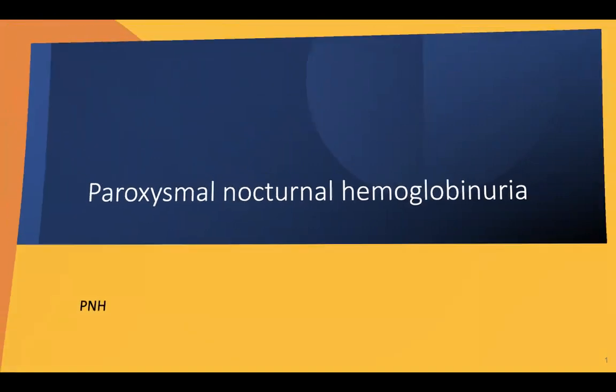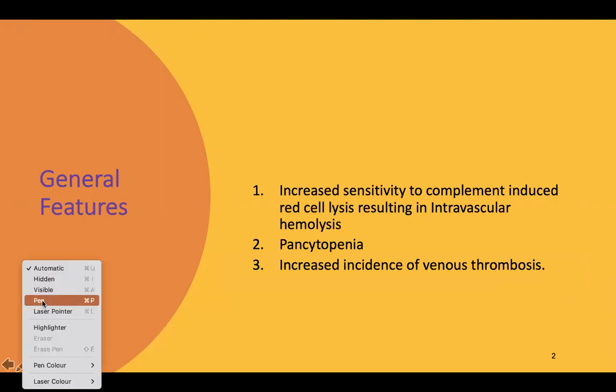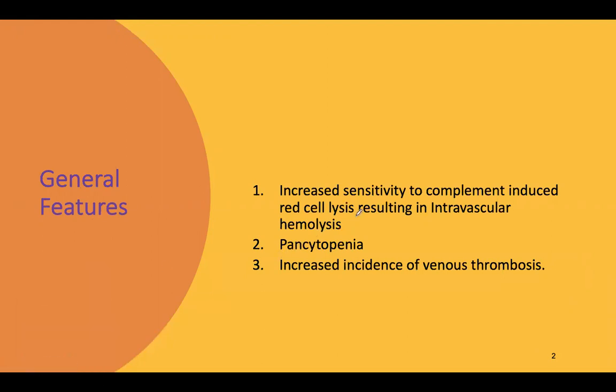Coming to the general features of PNH: there is increased sensitivity to complement-induced red cell lysis, resulting in intravascular hemolysis. Complement-mediated lysis not only affects red cells but can affect all cell lineages including WBCs and platelets, causing pancytopenia. There is also an increased incidence of venous thrombosis seen in most of these patients.